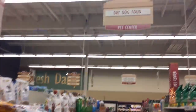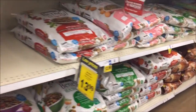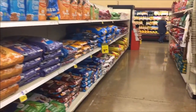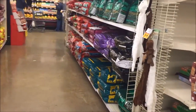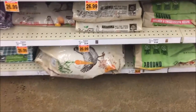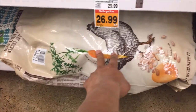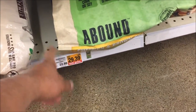We're at Fred Meyer's dry dog food section looking for the most expensive dry dog food for Akira. I think I found it — we don't have time to stop by PetSmart or Petco. Even though it was the most expensive, reviews were only three stars, but this is Abound which is on sale.